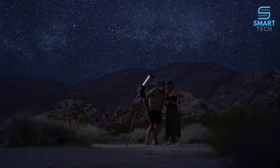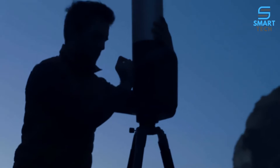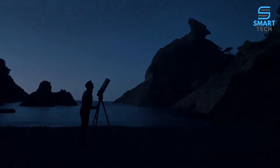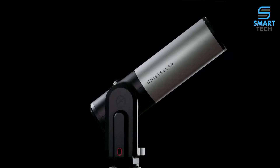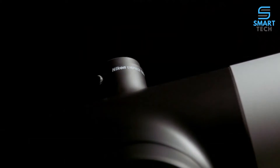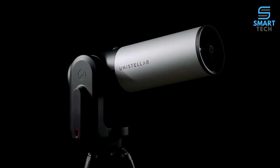The world of new astronomy is bringing people further into space faster than ever before, using thrilling state-of-the-art technology. Meet the Unistellar EV Scope 2, the world's newest, most powerful, and simple-to-operate digital telescope.